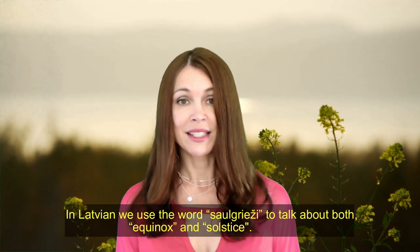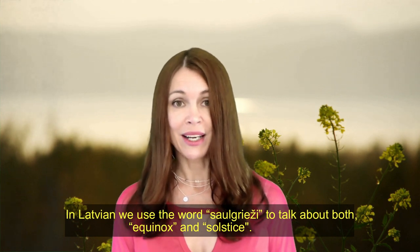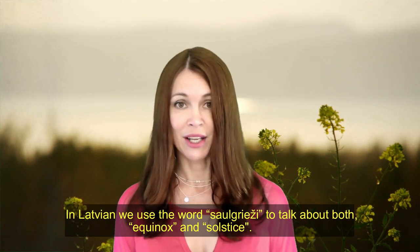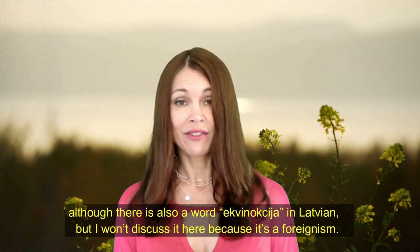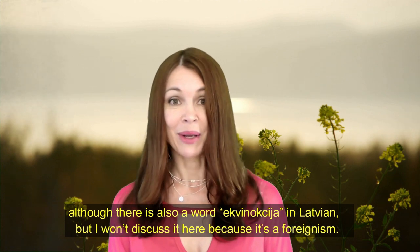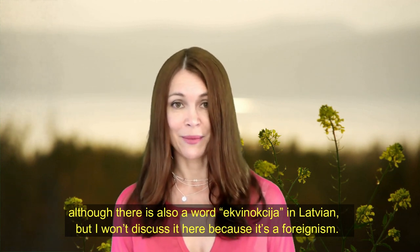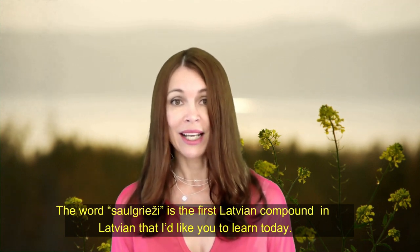In Latvian, we use the word 'saulgrieži' to talk about both equinox and solstice. Although there is also a word for equinox in Latvian, I won't discuss it here because it is a foreignism. The word 'saulgrieži' is the first Latvian compound that I'd like you to learn today.